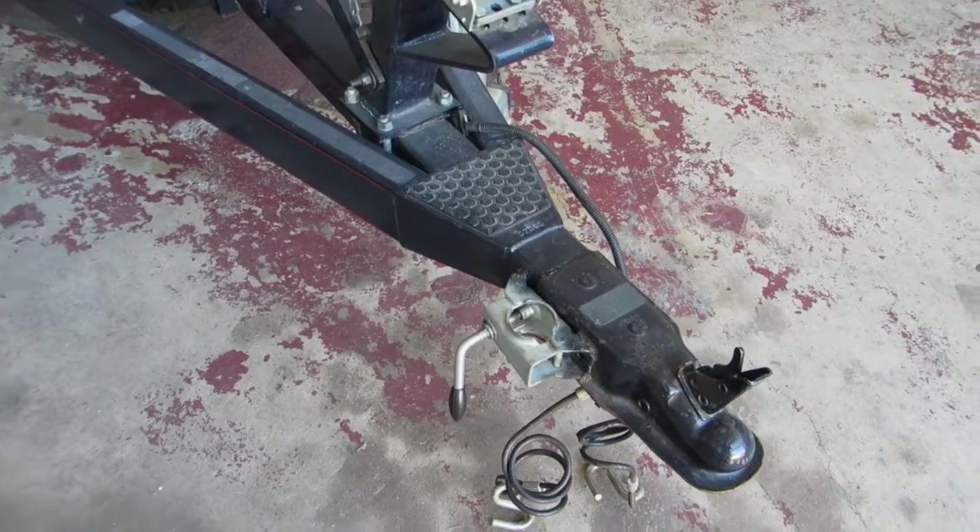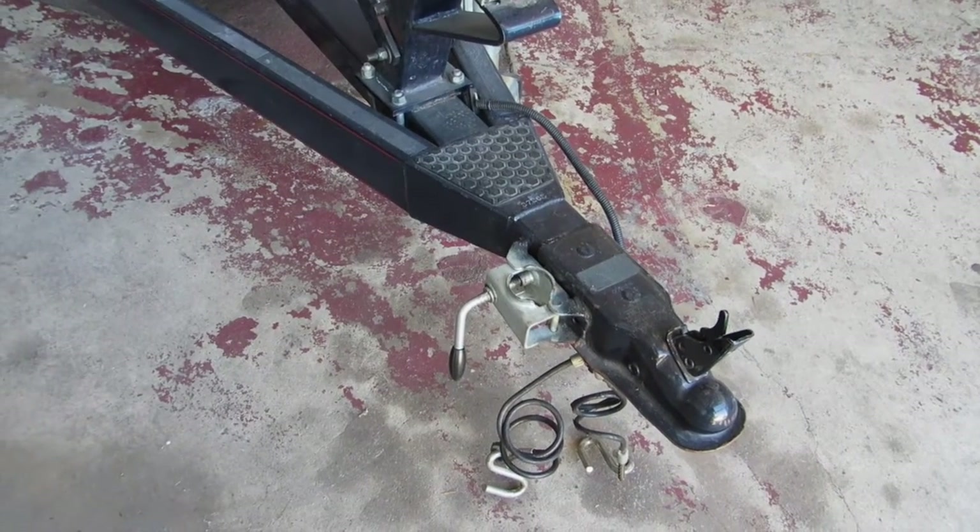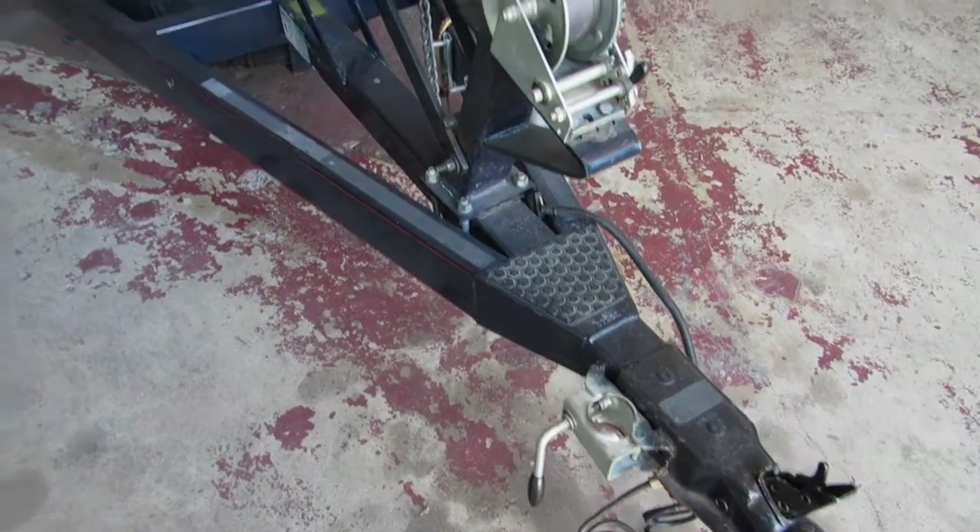The trailer is equipped with a little power tongue jack so you can maneuver the boat by yourself if you need to get it in a garage or something like that.